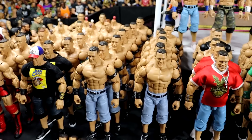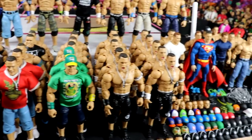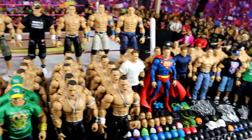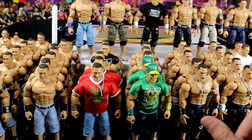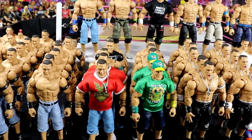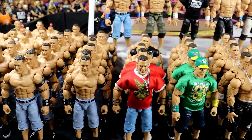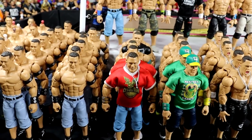If you guys are long time viewers of the channel, you understand the John Cena figure collection. We got head sculpts up here, figures, elites, ultimates, all kinds of stuff. I've actually had a good portion of these for a very long time, ever since I first started my collection — hardcore getting into WWE action figure collecting in the modern era, Mattel, things of that nature.